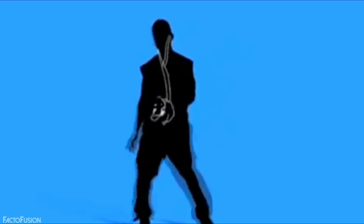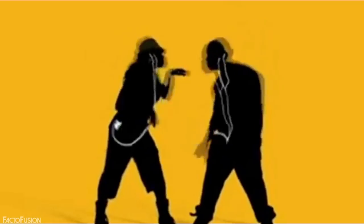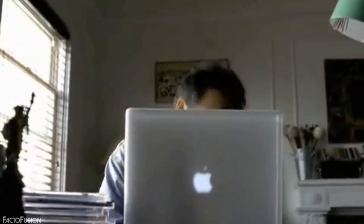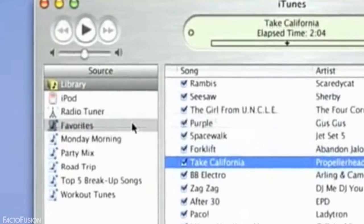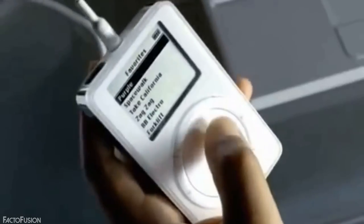Music is said to be the companion of every human being — no matter whether you are happy or sad, excited or nervous. Some people are so passionate about music that they just can't imagine life without it. But listening to music on the go wasn't always as easy as now. The iPod shuffle is still considered the smallest music player that can fit in your pocket with almost 1,000 songs. But have you ever thought to compare it with the very first music player in the world?